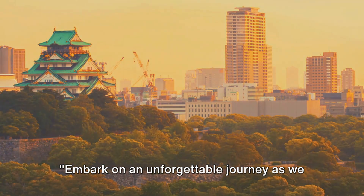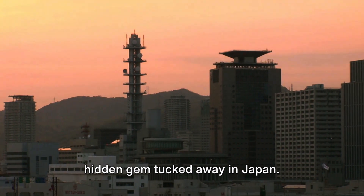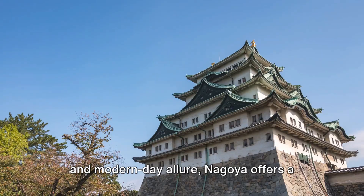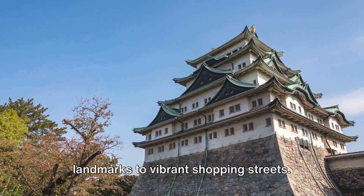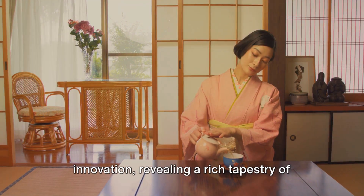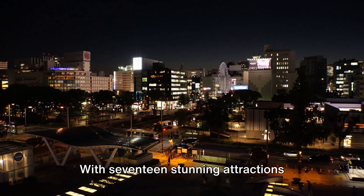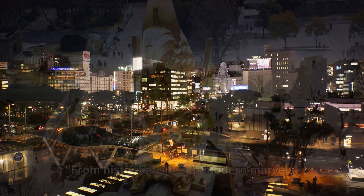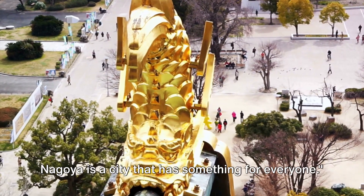Embark on an unforgettable journey as we explore the beautiful city of Nagoya, a hidden gem tucked away in Japan. Known for its fusion of old-world charm and modern-day allure, Nagoya offers a myriad of attractions, from awe-inspiring landmarks to vibrant shopping streets. It's a city where tradition meets innovation, revealing a rich tapestry of culture. With 17 stunning attractions waiting to be discovered, Nagoya promises a memorable travel experience for everyone.